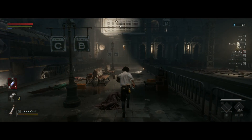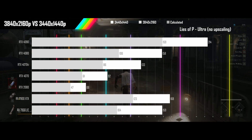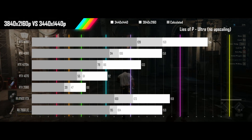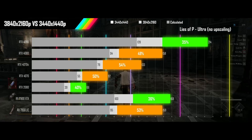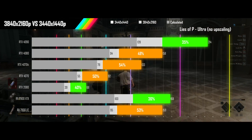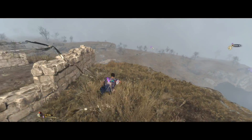Next up is Lies of P played on its ultra settings with no upscaling. Three GPUs are seeing decent improvements over the calculator results, with the remaining four keeping their heads above water, making for a strong need for a two-tier upgrade in several cases.